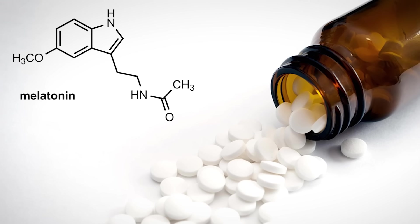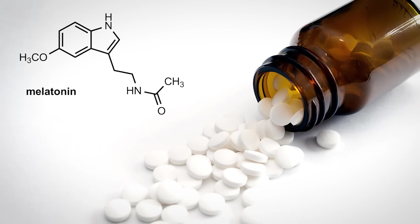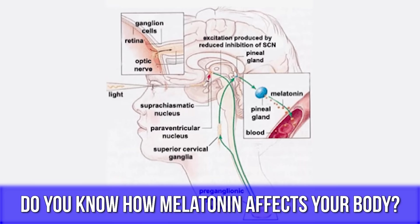I hate to be a Debbie Downer here, but today I'm going to rain on your melatonin parade. What I want to do is help you understand the ins and outs of melatonin, how it works within your body, and if you truly need to be taking an exogenous form of melatonin. So let's talk about what's actually happening within the body.